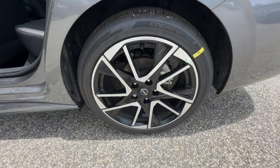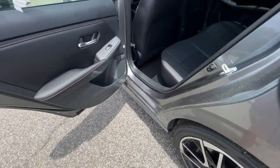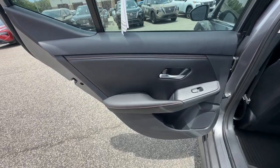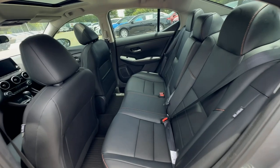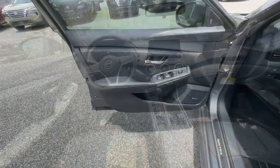Heated steering wheel, Apple CarPlay and/or Android Auto, pre-collision system, keyless entry, moonroof, satellite radio, premium sound system, heated mirrors, electronic stability control, blind spot monitor.